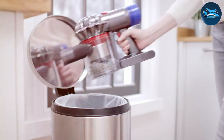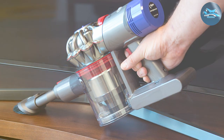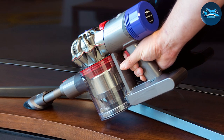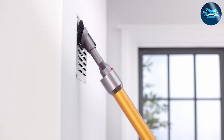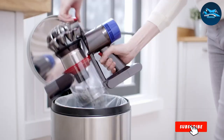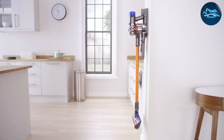Additionally, the vacuum's whole-machine HEPA filtration captures allergens and expels cleaner air, making it a great choice for households with allergy sufferers. The design of the Dyson V8 Animal is both elegant and functional. Its lightweight construction reduces strain during extended use, and its balanced design makes it easy to clean high-up areas. The vacuum also transforms into a handheld cleaner, offering versatility for spot cleaning and targeted pest control.